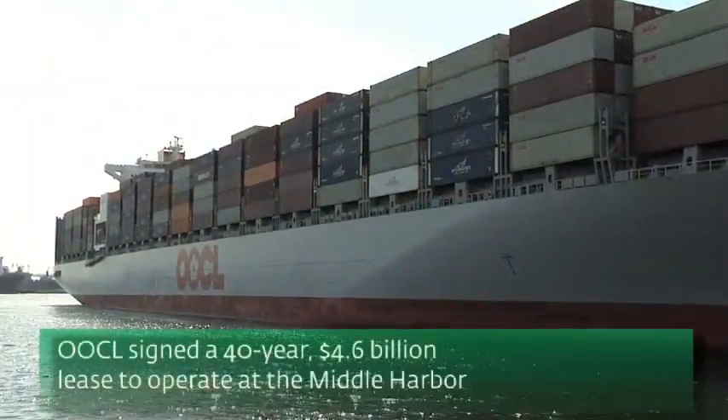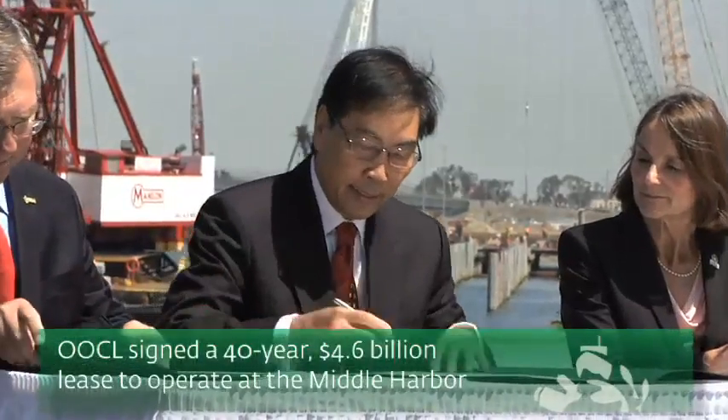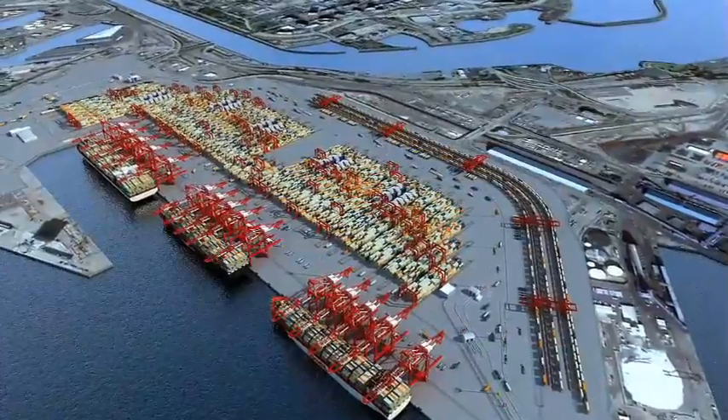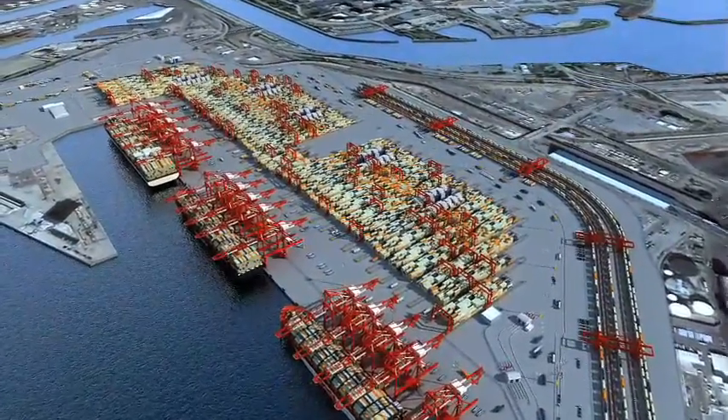Orient Overseas Container Line recently signed a 40-year, $4.6 billion agreement to operate at the Middle Harbor Terminal, which will be the most advanced and greenest terminal in North America.